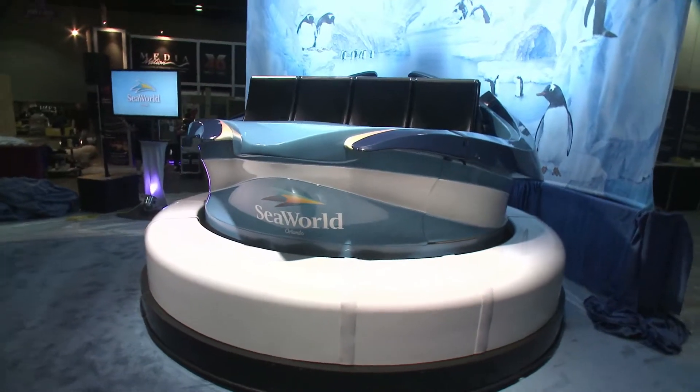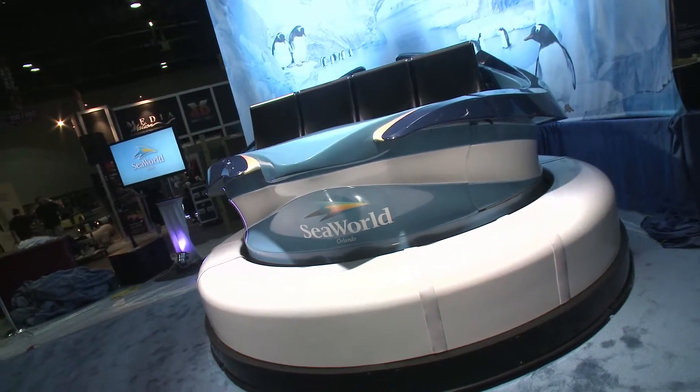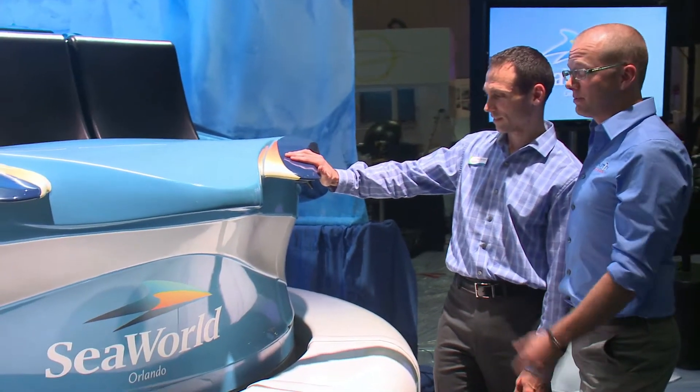On our last Behind the Freeze episode we revealed to you what this amazing ride vehicle would look like, and today we're going to take it a step further and share with you what to expect from a one-of-a-kind ride system.